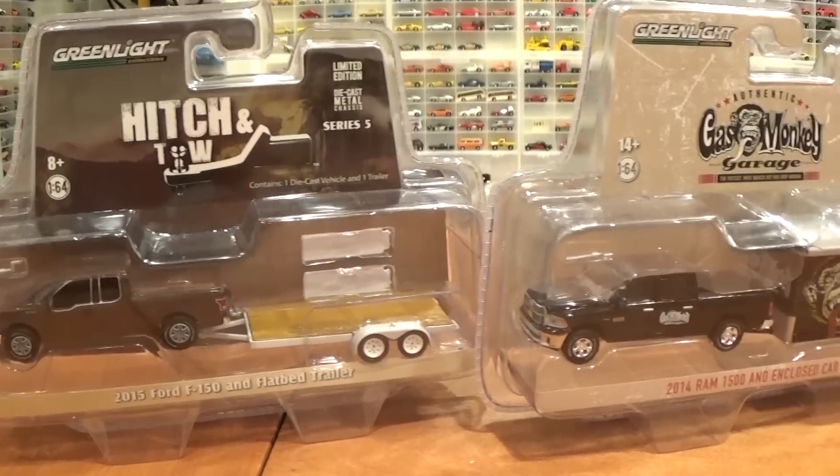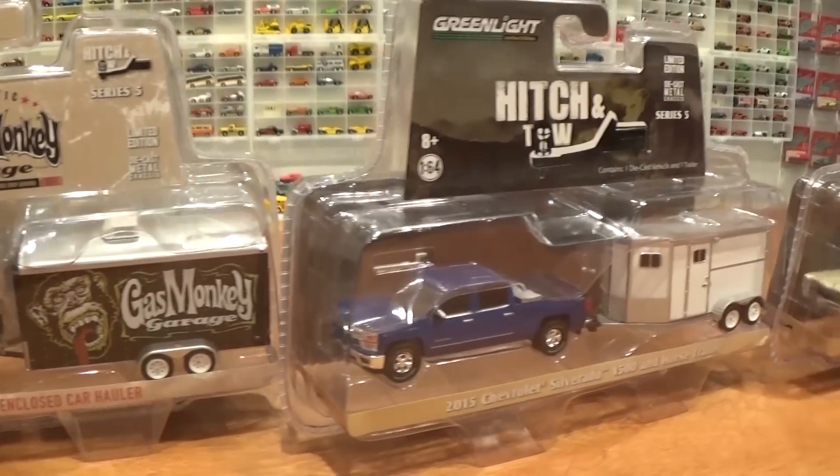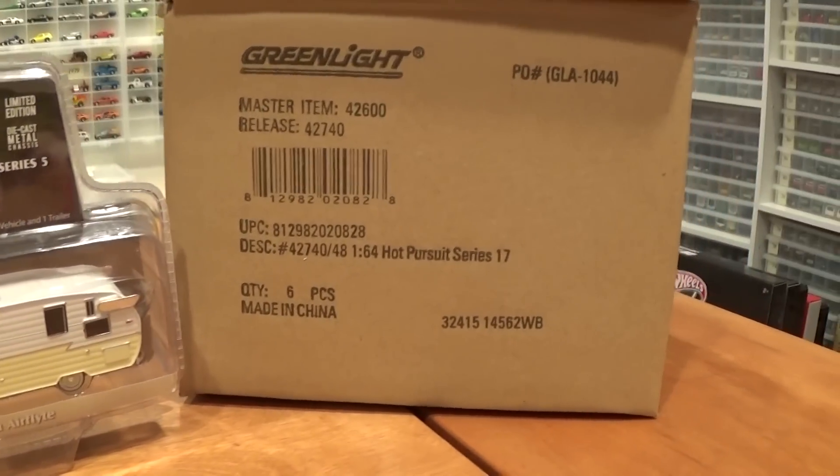Today we're looking at Hitch and Tow Series 5, all four vehicles. Here they are in the package. I will be opening all of these up and showing you them in close up detail just as you probably would like to see them.